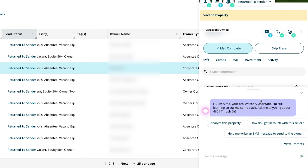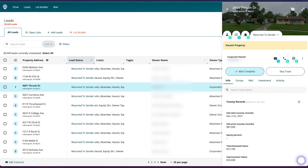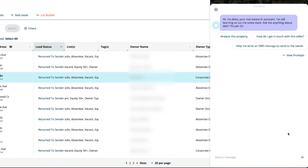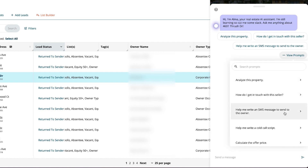Alma will then pop up to greet you and give you a couple of prompts to help you figure out what you want to analyze with this deal. If you want to close Alma, you can click down. Or if you want to access it again, you can click the little glowing orb in the bottom right corner. Once you're in the chat window, you can ask Alma a question related to real estate or choose from one of DealMachine's prompts.